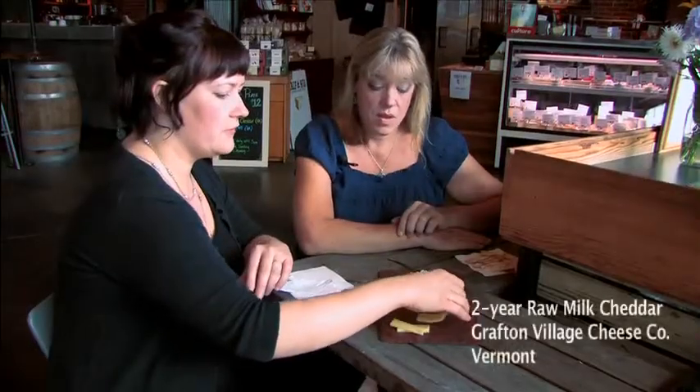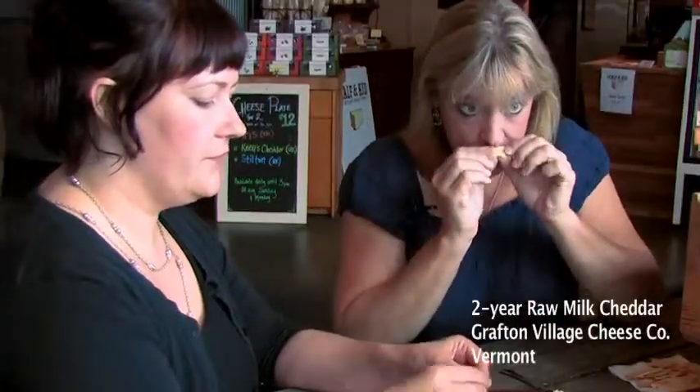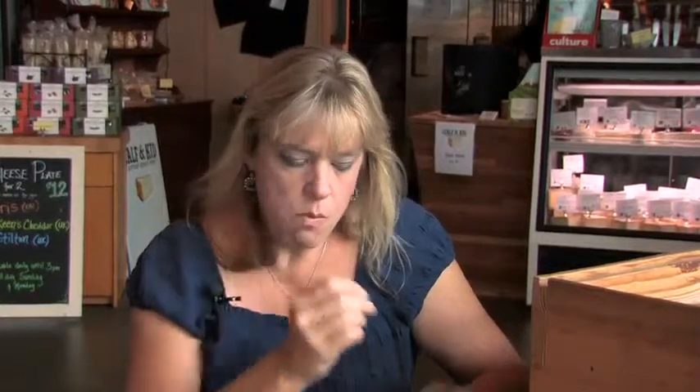Let's talk cheddar. Cheddar's a really important part of grilled cheese — everybody thinks of cheddar and melting and so forth, but it doesn't always melt well. This is a very wonderful American cheddar from Grafton Village in Vermont — this is their two-year raw milk cheddar. It's got a lot of flavor, good sharpness, a nice milky mouthfeel, and it's a great melter. Now the other thing you can add in to beef up your flavor is some of the best cheddar known to man: Keen's Cheddar from Neal's Yard Dairy. It's 16 months old — very aged, handmade, a very different type of cheddar. This stuff is very expensive and it's worth every penny.